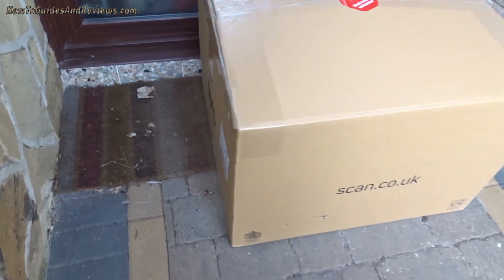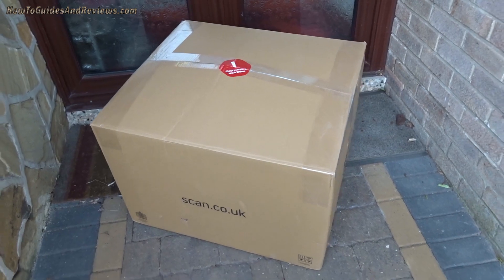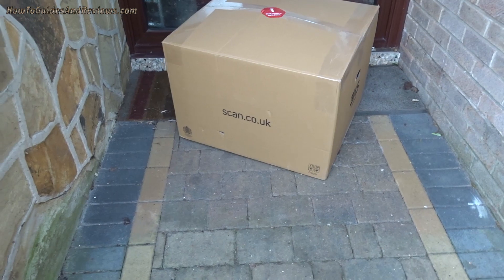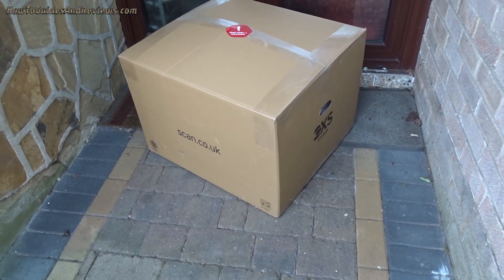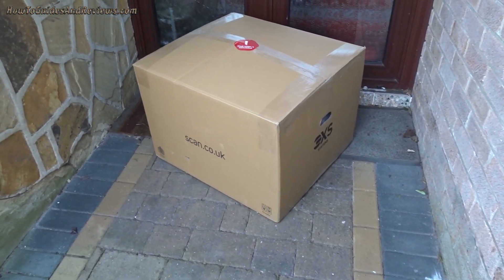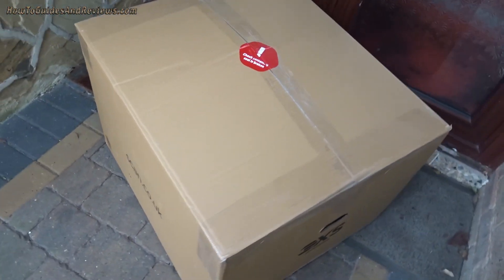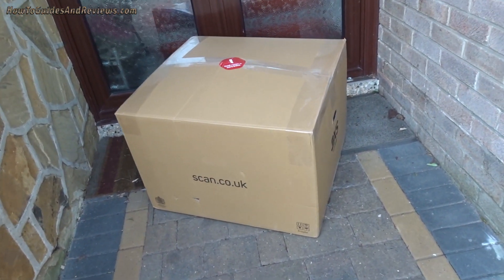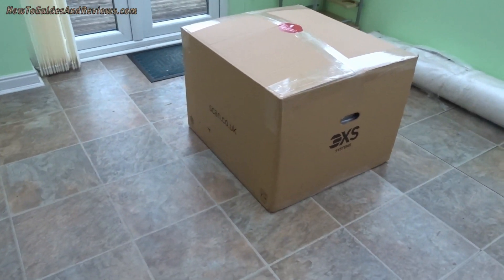It's a 3XS system from scan.co.uk. Just a reminder: ordered on the 6th of January 2021, they started the build on the 4th of March, completed the build on the 6th of March, and delivered on the 7th — today, just now. That's what it's like to get a top-spec PC. Now let's unbox it and see what's been delivered.